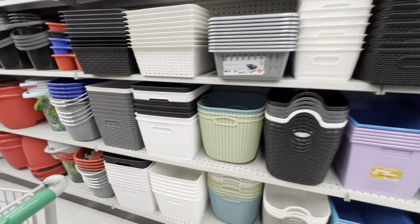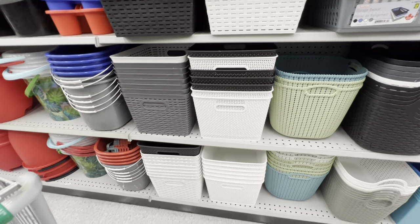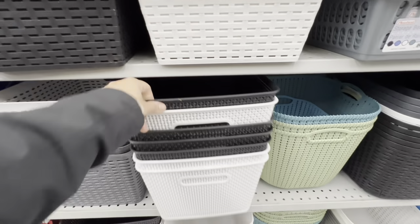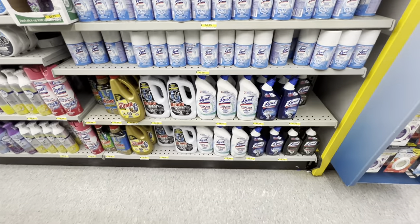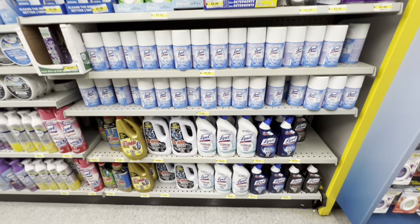For baskets you should get white, black and gray if you want them year-round. The speaker's favorites are the larger, very deep baskets.